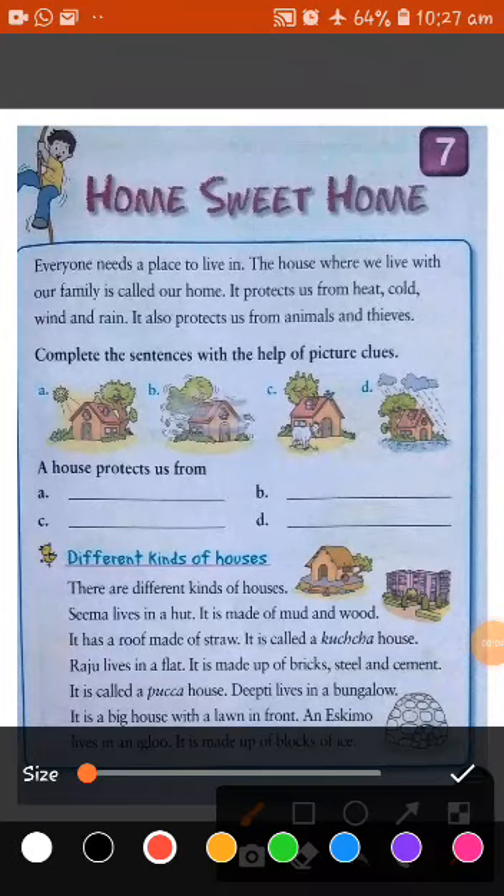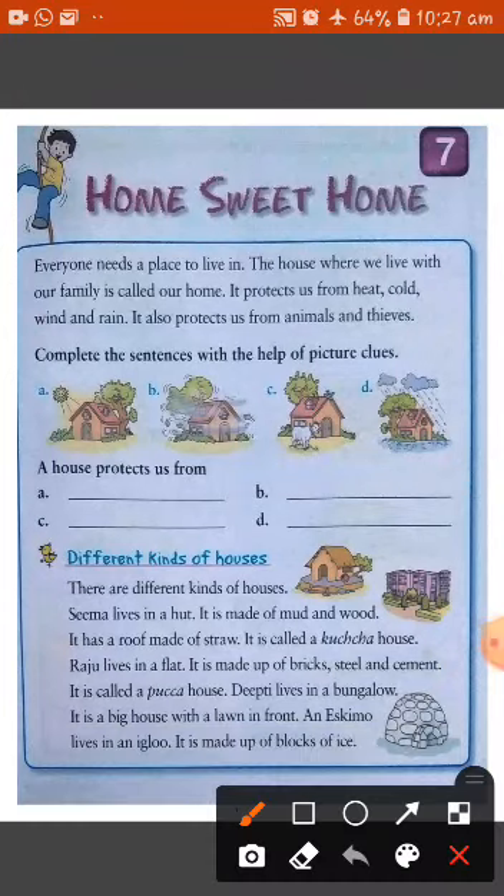A very good morning to all of you. Today we start a new chapter, chapter 7, Home Sweet Home.